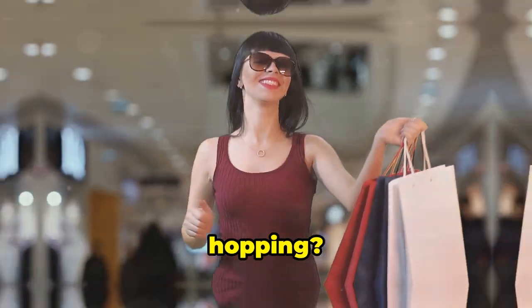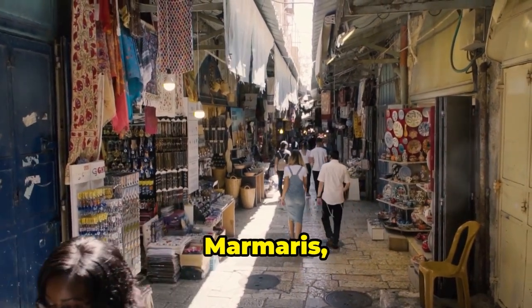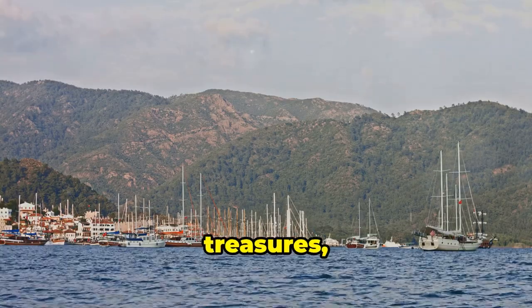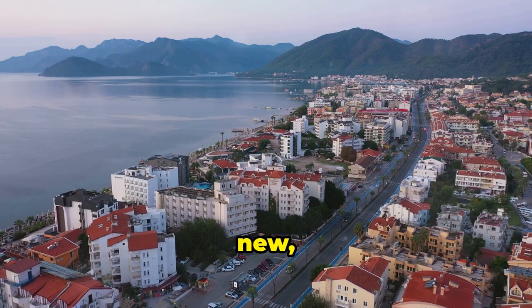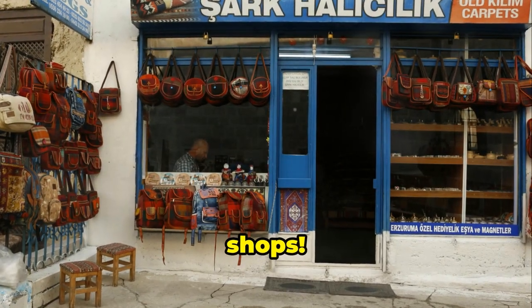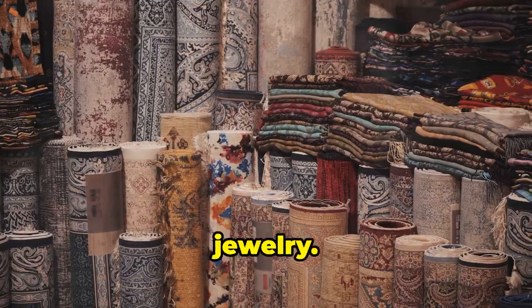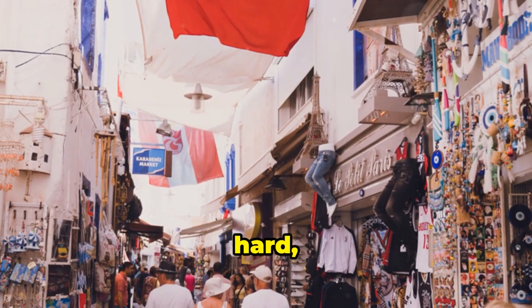Ready for some serious retail therapy and island hopping? Get those credit cards ready, honey child, because we're hitting Marmaris, the shopping and island hopping capital of the Turkish Riviera. Bustling bazaars overflowing with treasures, glamorous yachts bobbing in the harbor, and a string of idyllic islands just begging to be explored. Marmaris is a vibrant mix of old and new, where traditional Turkish culture meets modern-day luxury. Whether you're bartering for bargains in the Grand Bazaar, sipping cocktails at a swanky marina bar, or setting sail for a day of island hopping, Marmaris has something to satisfy every craving. Marmaris is a shopper's paradise, with everything from traditional Turkish carpets and ceramics to designer clothes and jewelry — just be prepared to haggle hard.